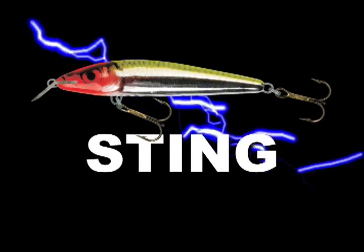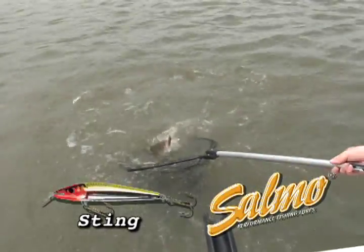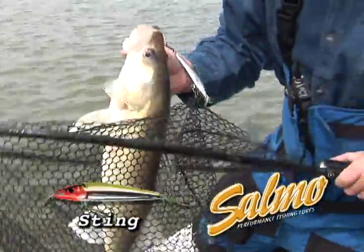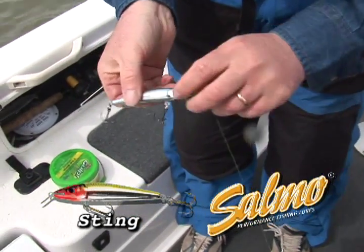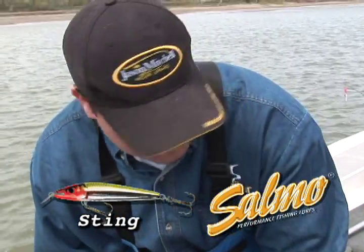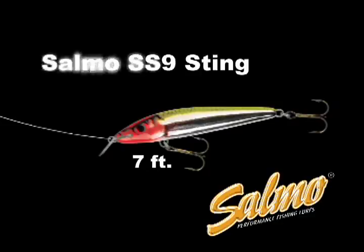The Salmo Sting is a suspending jerk bait that really catches walleyes. This lure has a pronounced vibration and a loud rattle that really triggers fish. This lure has a little bit more wobble than a lot of the suspending baits out there, so when you're pulling in rivers you can tell more easily when you're dragging debris. This suspending stick bait is deadly when worked through shallow water or across weeds. Twitch and pause the suspending Salmo Sting to trigger savage strikes. The Salmo SS9 Sting will troll down to 7 feet using 10 pound fire line.